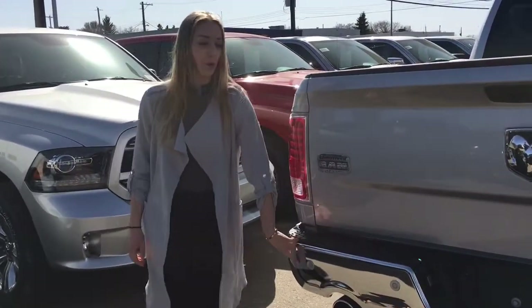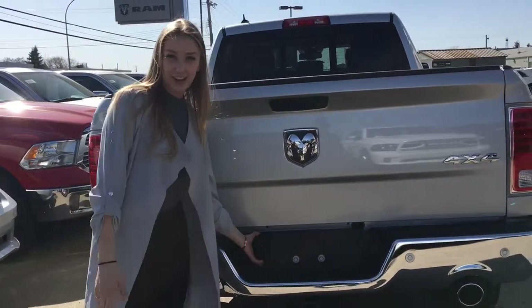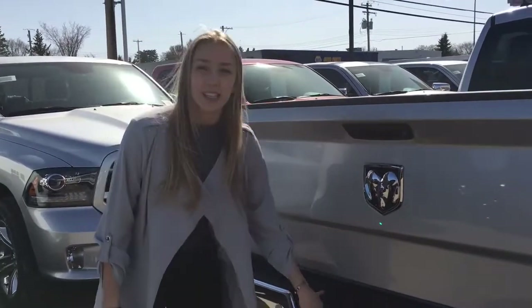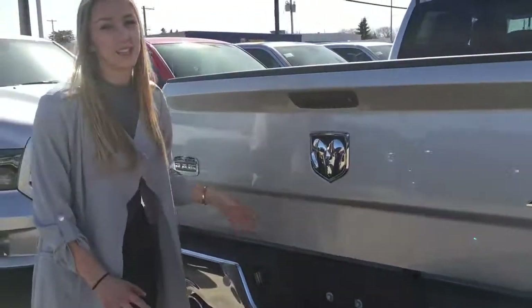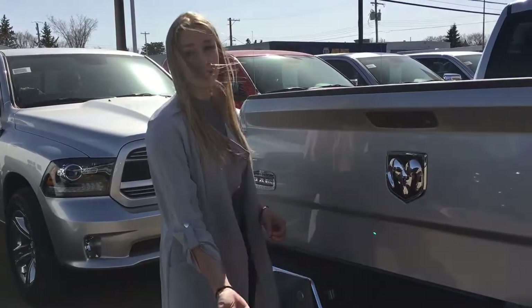This Longhorn does come with park assist sensors if you need them — handy if you're trying to fit into a tight spot. It also comes with a rear view camera, which is super handy if you're using this as a work truck. It does come with a tow package, so the rear view camera makes it really simple and easy to back up and hook up to your trailer without any assistance.